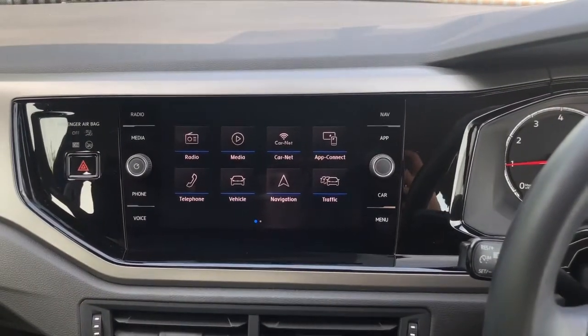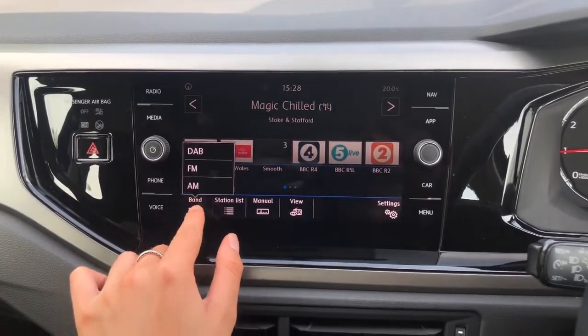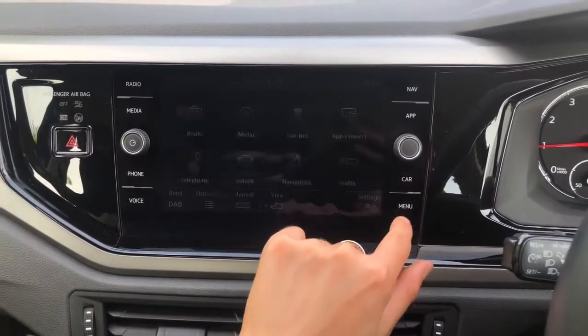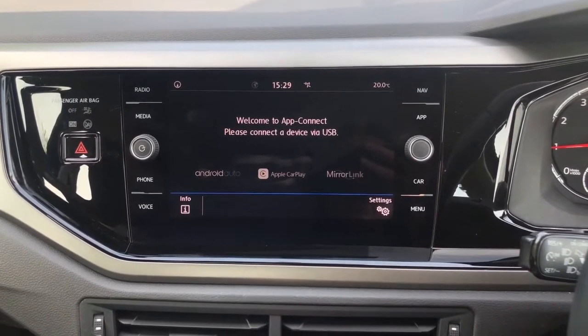Moving inside, we've got your touchscreen interface where we can access your car's functions and settings. Going into radio, we've got your DAB digital radio for all your music and entertainment. Going into app connect, you'll see that you can pair your phone to the car through Android Auto, Apple CarPlay and MirrorLink depending on what device you have.